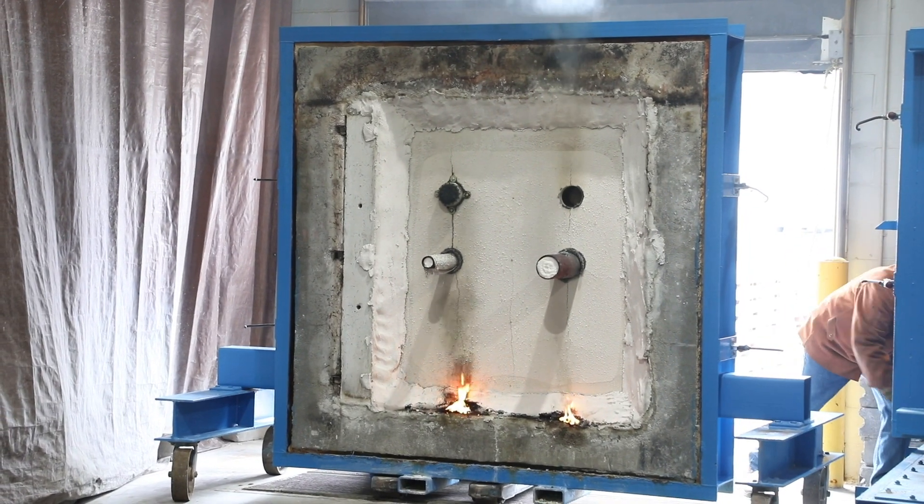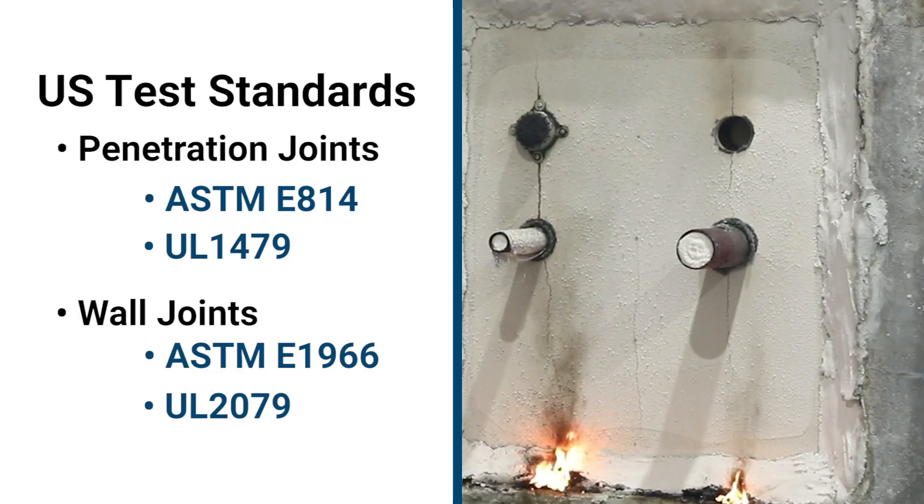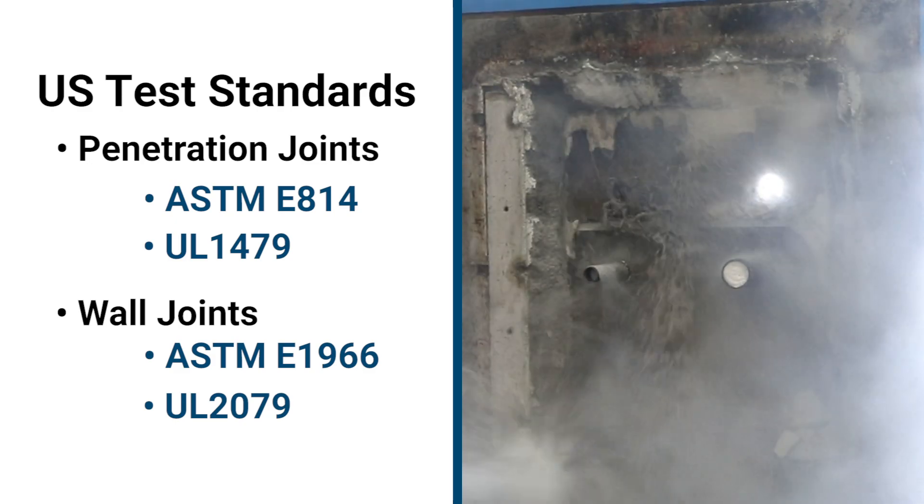Unique to U.S. standards for penetrations and for wall joints, the hose stream test subjects a red-hot assembly to a blast of high-pressure water for a specified time period.